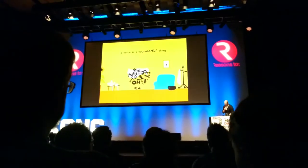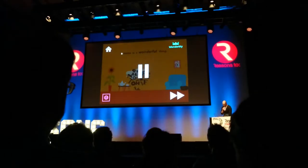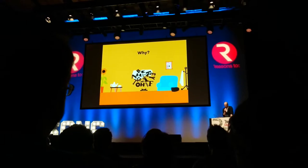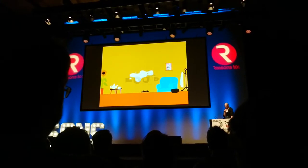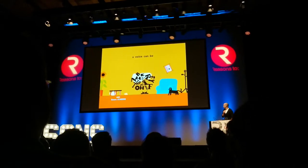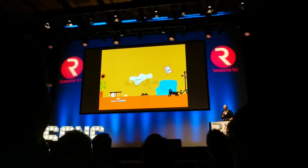Because a voice is a wonderful thing. It's extraordinary. It's stupendous, even. Why? Well, a voice can be loud.